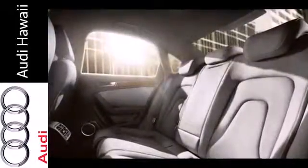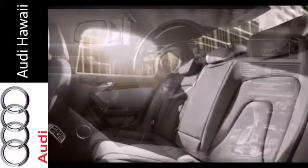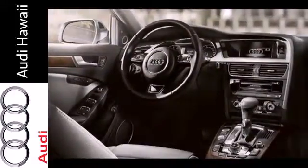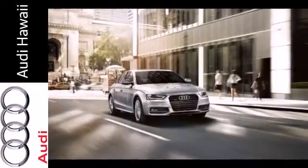Plus it has leather upholstery, climate control, heated mirrors, and stability and traction control. This A4 is worthy of the four rings. Come see it today.